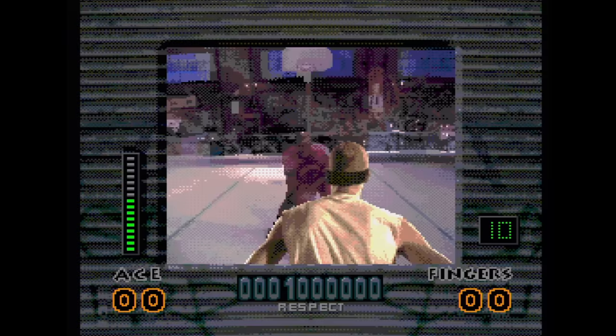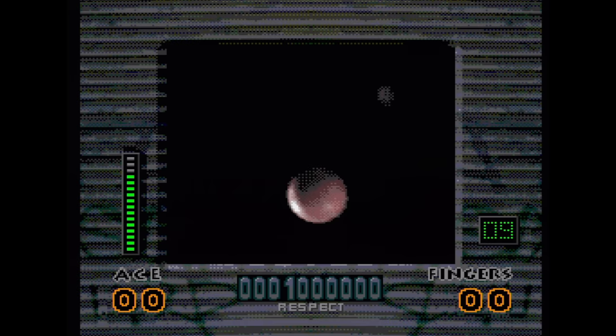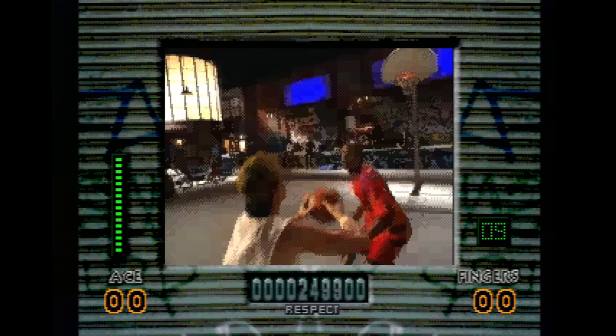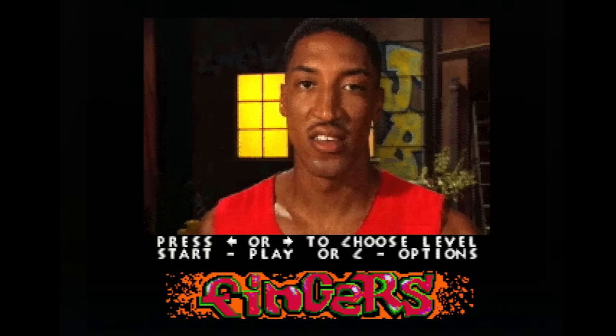Slam City with Scottie Pippen — yes, it's an FMV basketball game, just what the world needed. It plays horribly and it sucks just like every other game by Digital Pictures. For some reason they thought 32X owners would be jonesing for this title so it's available there too. You have a bit better video quality but the same craptastic gameplay.